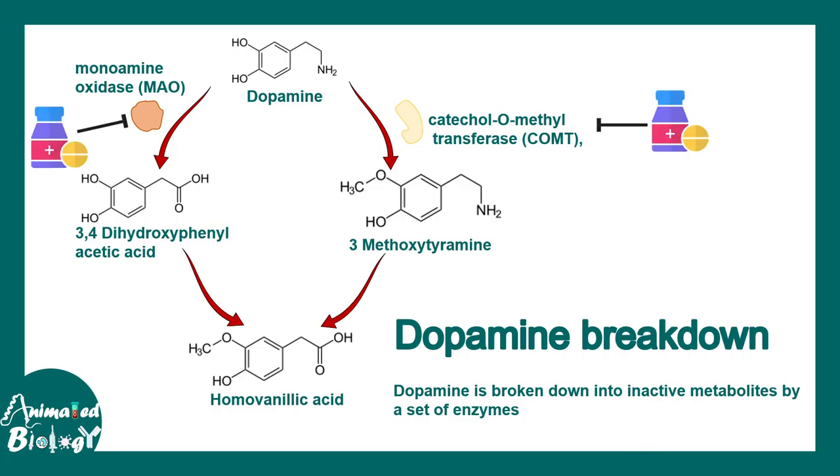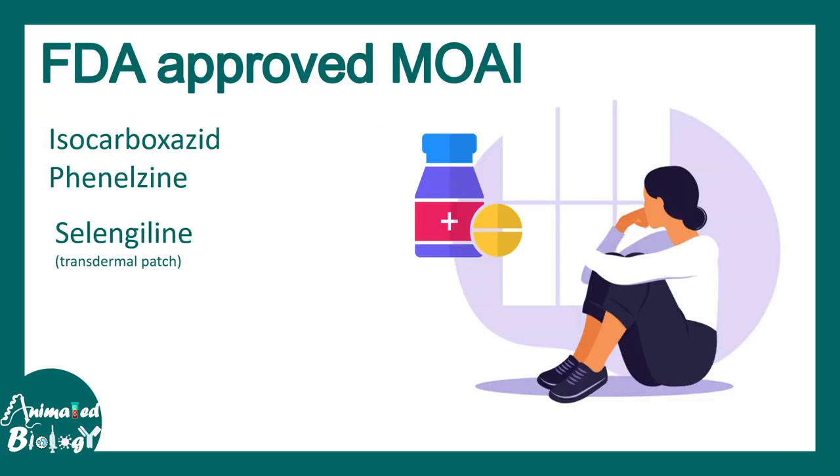There are several inhibitors, such as MAO inhibitors and also COMT inhibitors, which can prevent this metabolization and allow dopamine to stay for longer. The longer the dopamine duration, the better the cognitive ability and the better the euphoria, or feel-good factor.